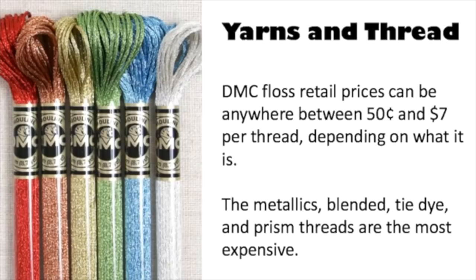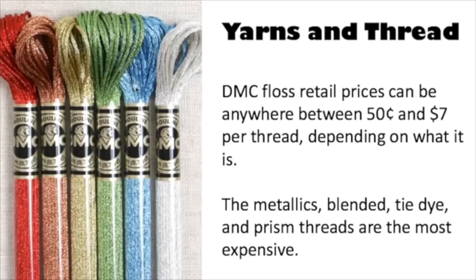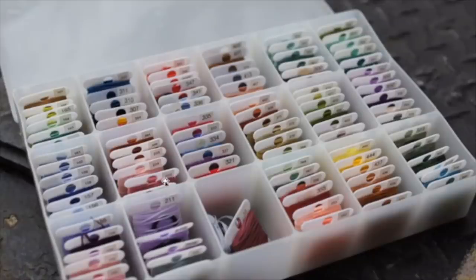Usually it's all mixed together and you don't really know what's in there. But some crafters have an organization system. The way I did mine was to unroll the skein of thread and put it around these little cardboard bobbins or little cards, so that when it's time to pull the thread and do your project it's all organized. I'm showing you this because you may see something like this at an estate sale, thrift store, or garage sale and not realize it's very valuable.